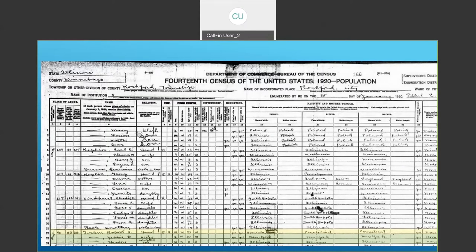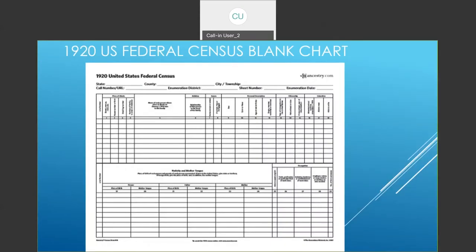Every census asks different questions, which is what makes them so much fun. When you go to click on the census to see the actual census, right below it there's a place to click for an empty form — the printed form. If you have trouble reading questions on a specific census, you can go to this form and read it. Many people also like to print it out and handwrite or type on it as an extra source.